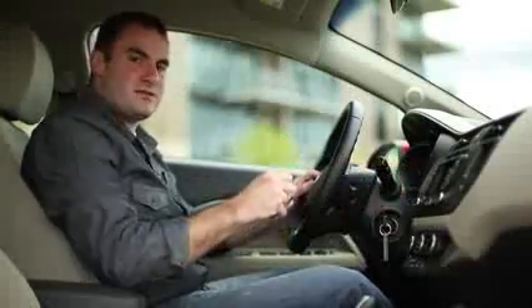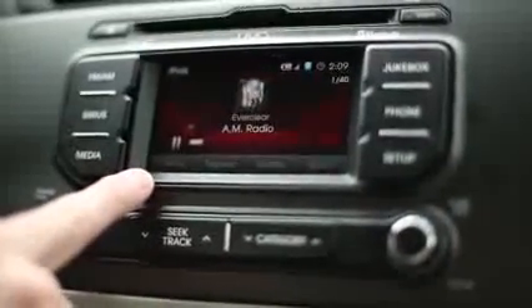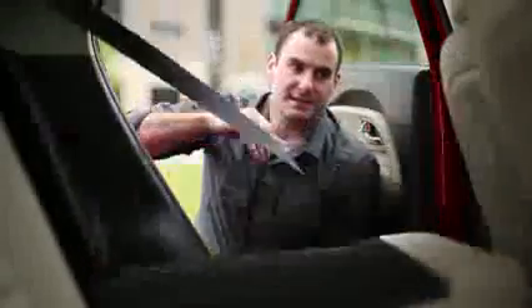Unfortunately, it's a small screen, and you can't have navigation and UVO in the same car. Kia does tell us that's coming, but for now you have to make a choice. While the back seats aren't exactly large, two adults will fit comfortably for short trips around town. Two roller boards will fit in the back end easily, and you double your cargo capacity by easily folding the rear seats.